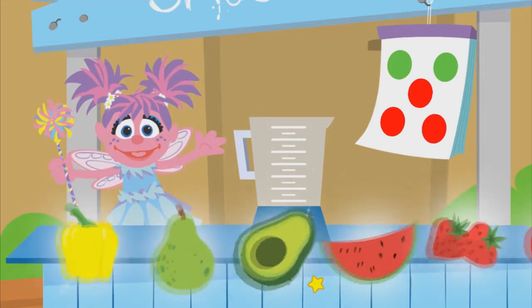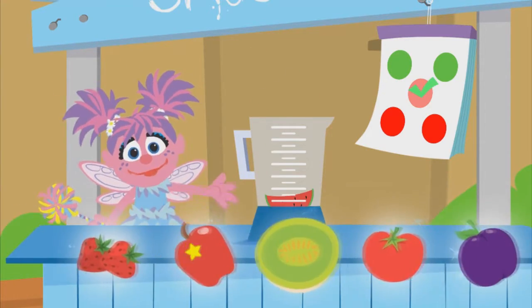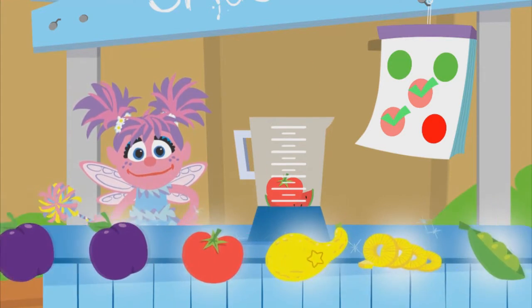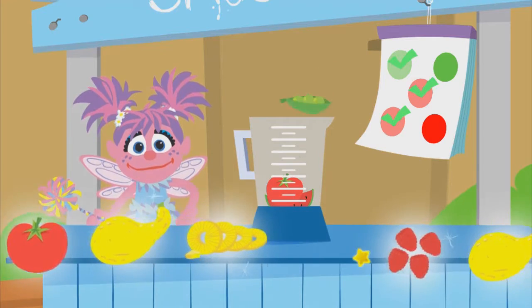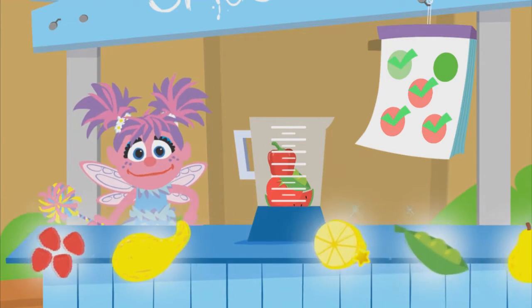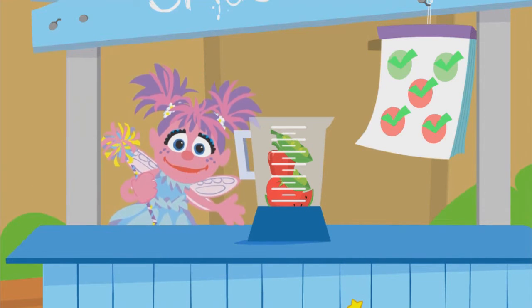You know what to do! Find those foods! Watermelon! Watermelon! Pepper! Peas! Yes, you found all the colors.